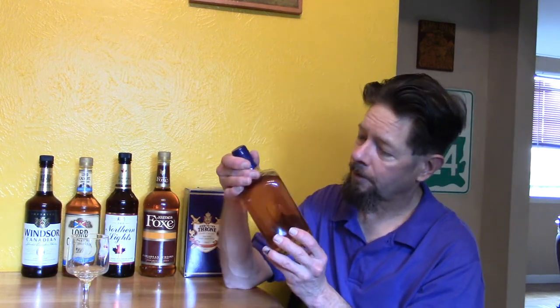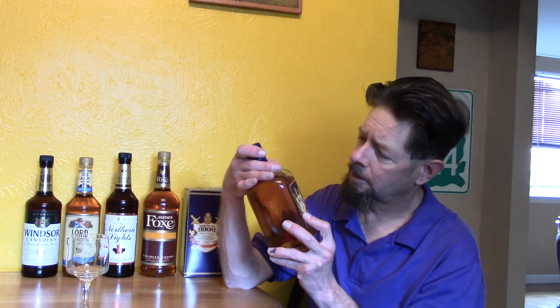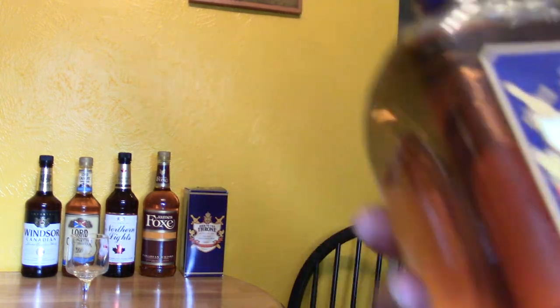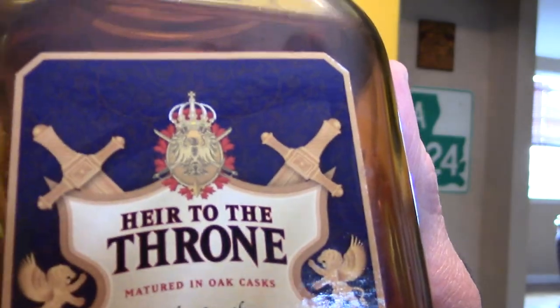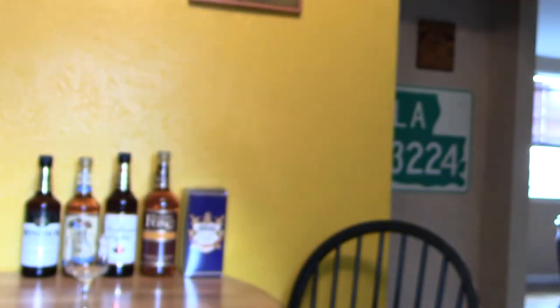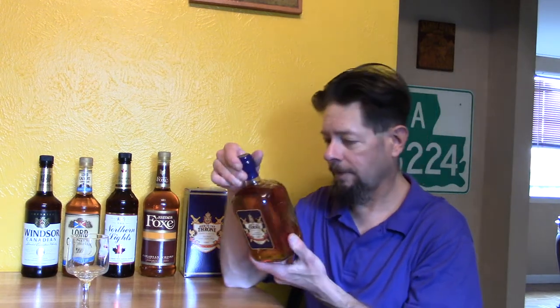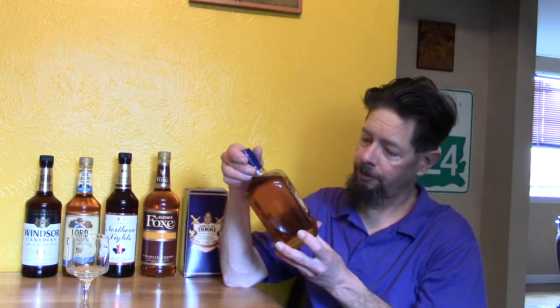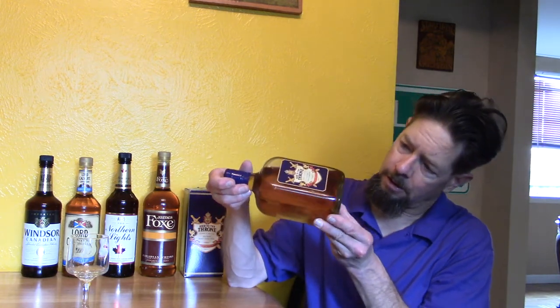Here's the bottle. Same emblem here on the label with an ornate background — gold background on purple. It's not textured, just a flat label on the bottle. No age statement, nothing. Just says aged in oak cask. It's an unusual squat shape bottle.